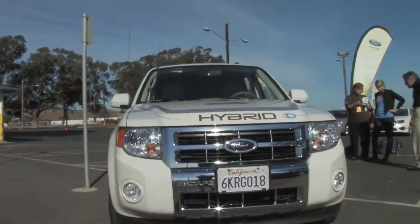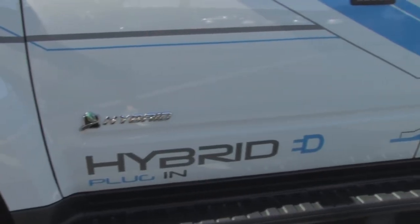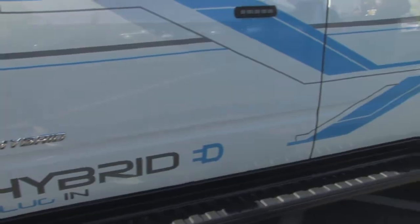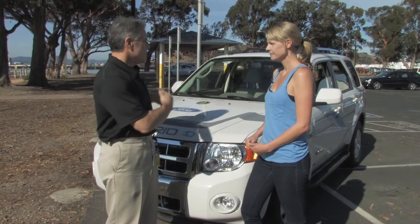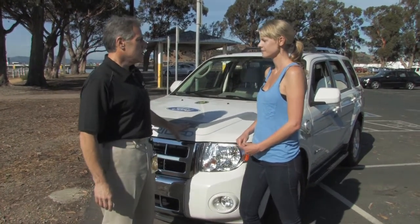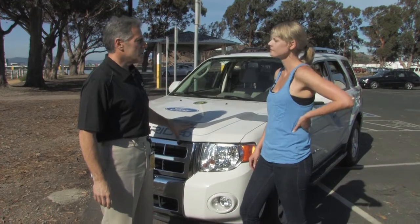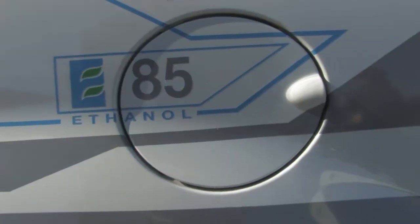That's right, it's a plug-in hybrid — an SUV plug-in hybrid. But it's not a commercial car; it's one of our prototypes that we're working with the utilities to introduce, develop, and get some feedback on the technology. This is a plug-in that uses lithium-ion batteries, and what makes this one unique is it also can use E85 fuel.